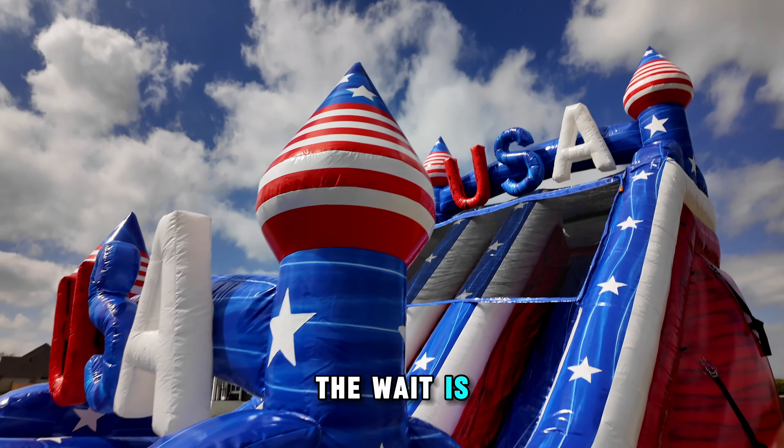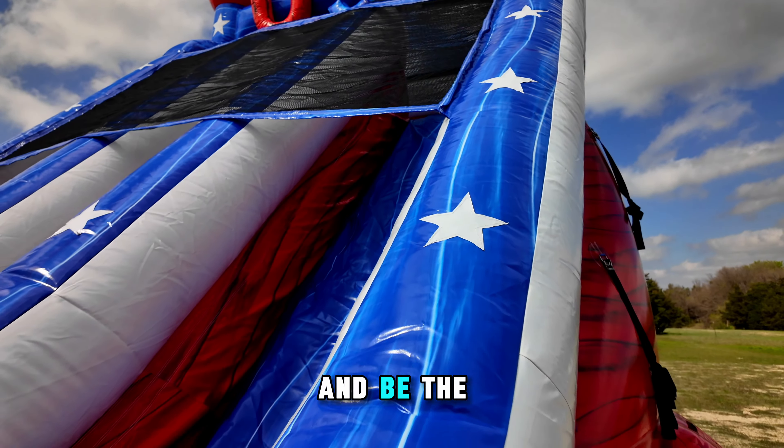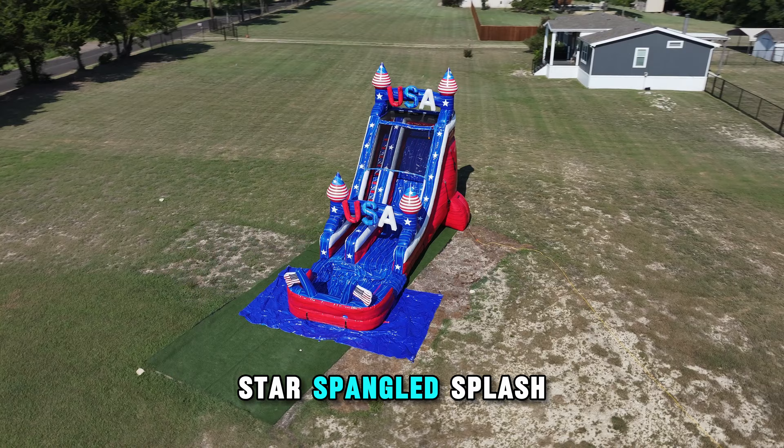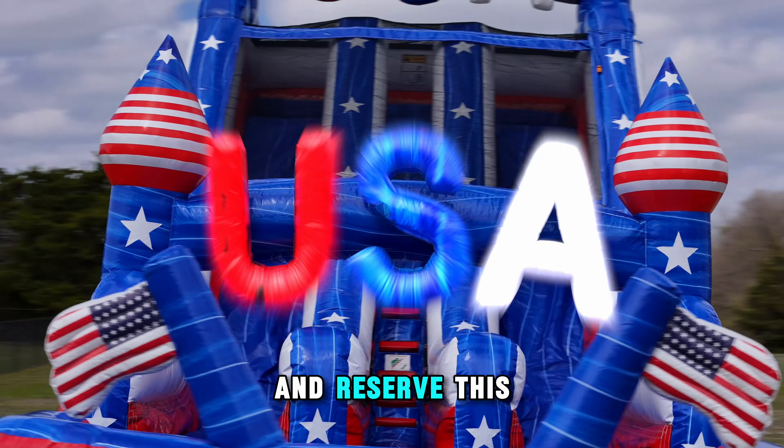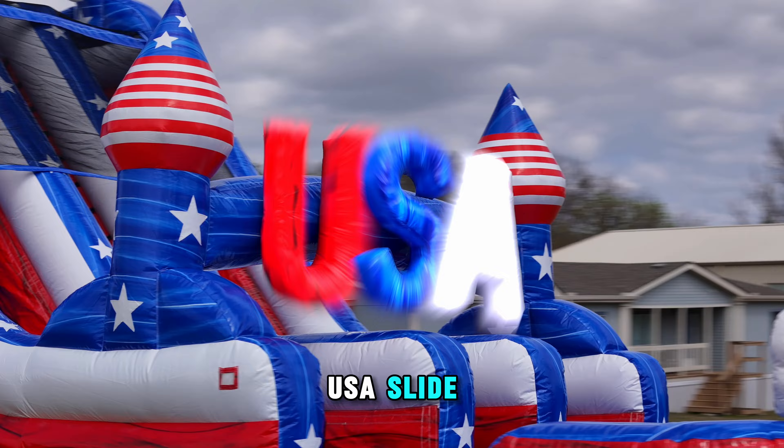Ladies and gentlemen, the wait is over. Pre-order now and be the first to bring the ultimate star-spangled splash down to your town. That's right, you can be a real American and reserve this red, white, and blue USA slide.